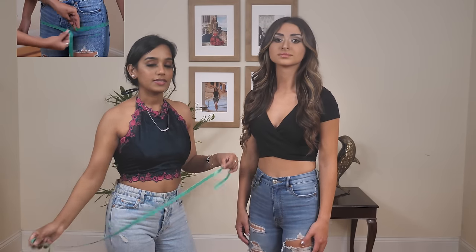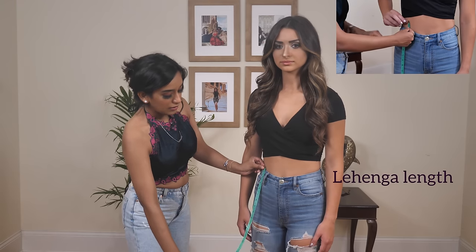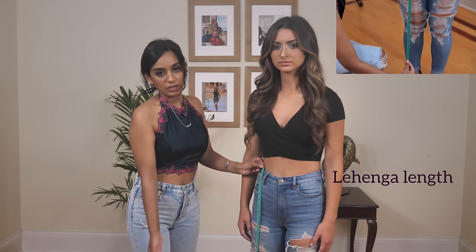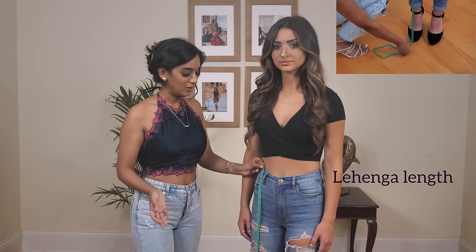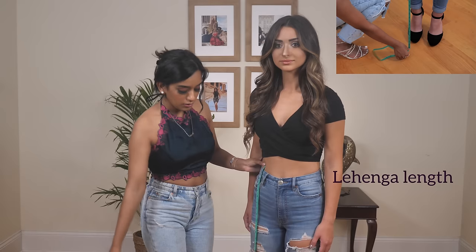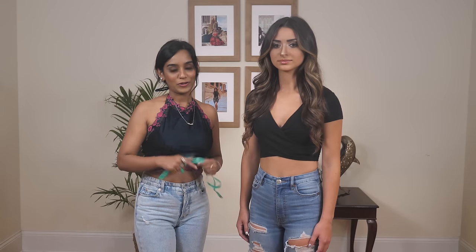Last for the Lenga is the length, which matters a lot. Start where you'll be tying your Lenga and take the tape all the way down. If you like to wear heels with your Lenga, take the measurements while wearing your heels; otherwise, measure without heels. That will give you a perfect length for your Lenga — and those three measurements will give you your perfect Lenga.